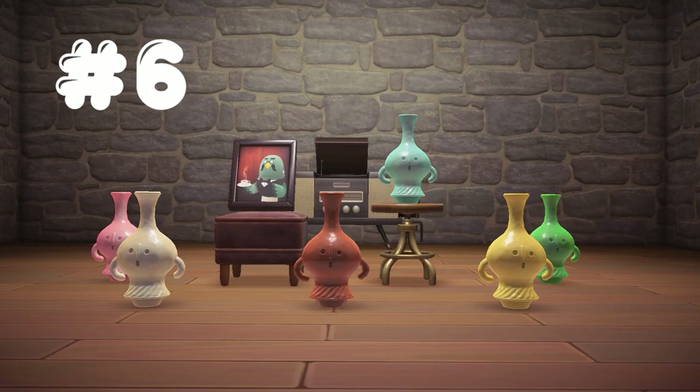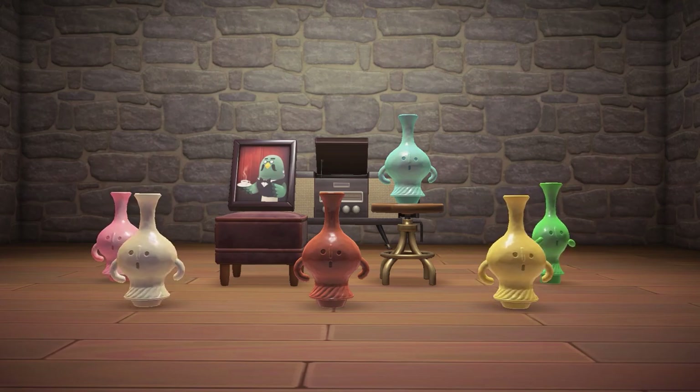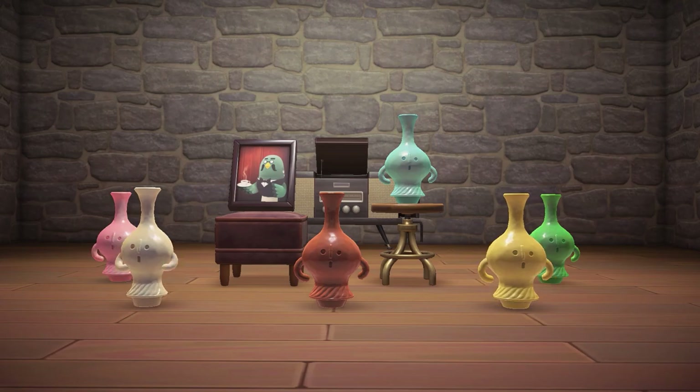In 6th place is the Whistloid, making a beautiful whistle melody and resembling that of a vase, or even commonly used to depict a bong. This gyroid comes in 6 styles: blue, brown, yellow, green, pink, and white.